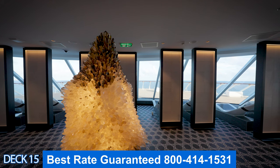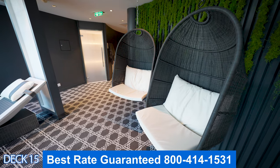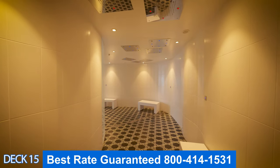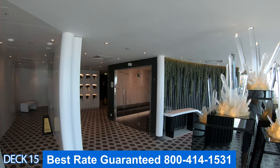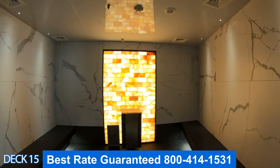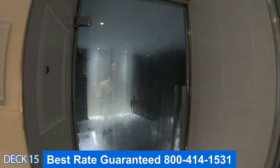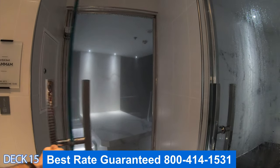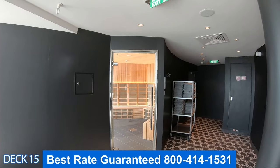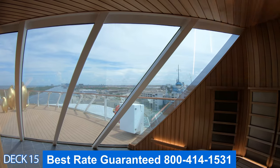These are the thermal suites. When you first walk in there is a relaxation area which has heated chairs with excellent views of the ocean. Normally you'll come into the heated chairs after you relax in one of the rooms. This is the salt therapy room. There is also a Turkish steam room and an aroma steam room. If you like, you can enjoy the sauna right over here in the corner. Keep in mind that to use the thermal suites you'll need to get a day or a weekly pass.